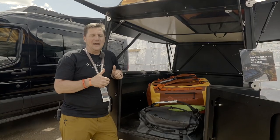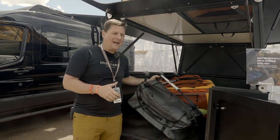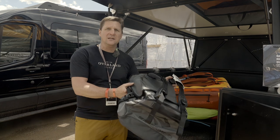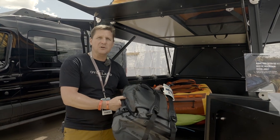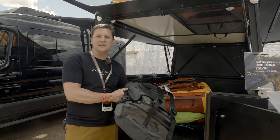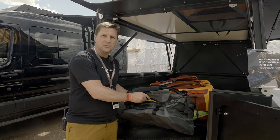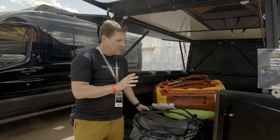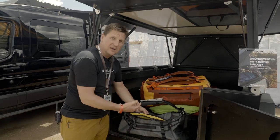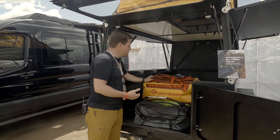We're here at the Sea to Summit booth taking a look at a few of their duffel bags. The first one is their standard duffel bag in thousand denier nylon fabric. I have two of these bags in 90 liters that I've taken across the globe — I've used them to cross the Altar Desert in Mexico, across the Pacific Ocean, and all the way out to Attu Island in the Aleutians. They're incredibly durable gear haulers but they have a heavy duty standard zipper that is splash proof but not waterproof.